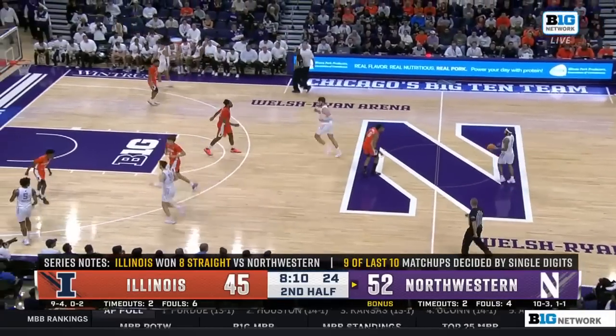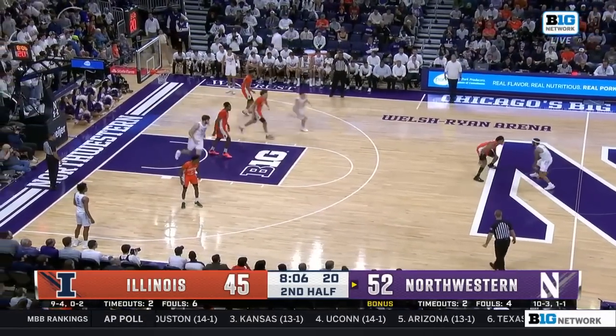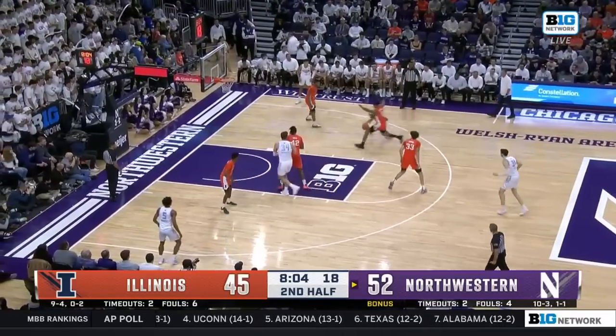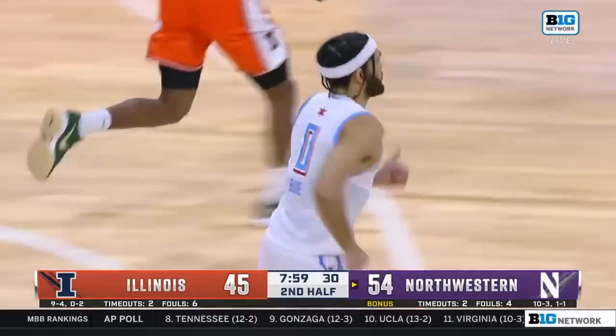Last Northwestern win was January 6, 2019, right here at Welsh Ryan Arena. Since then, Illinois had won eight straight. Bowie — there's his first field goal of the night, he loves that right hand.